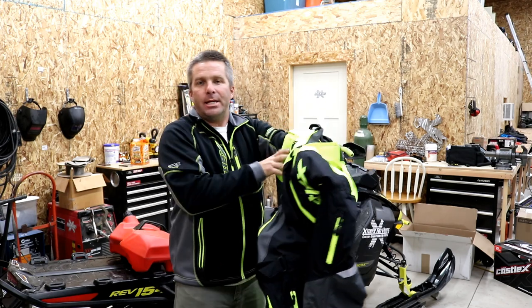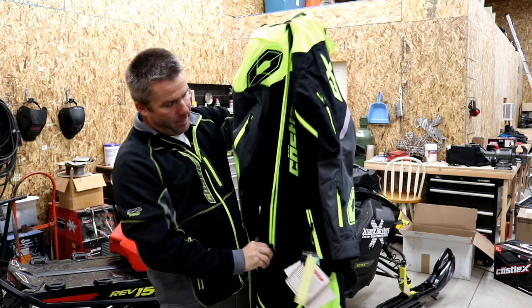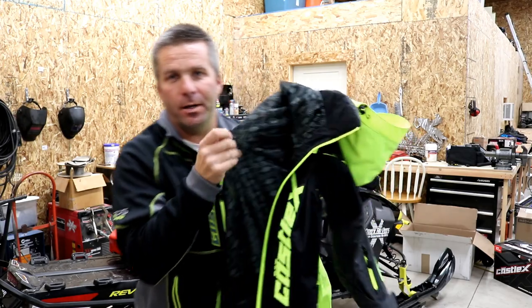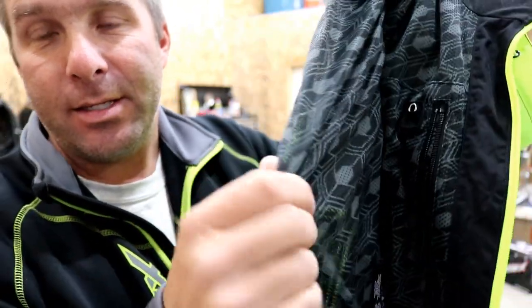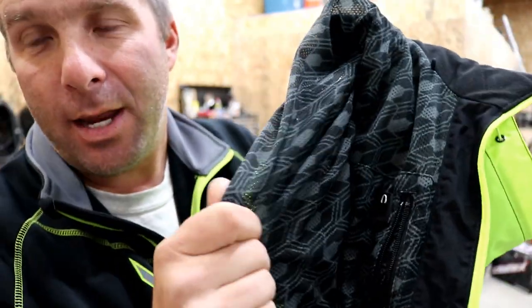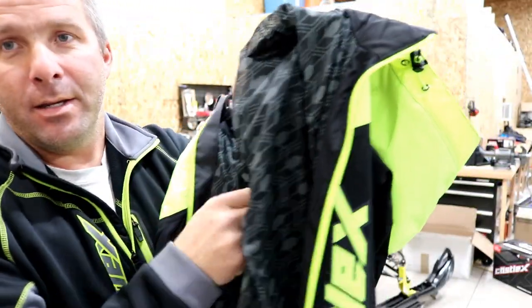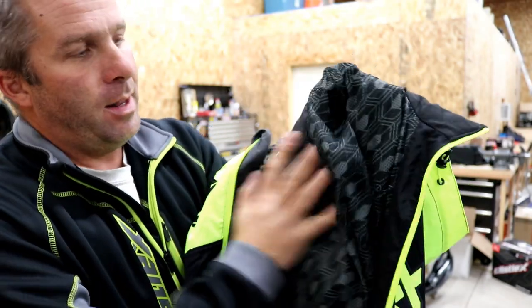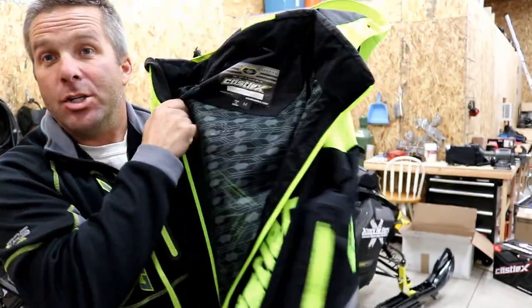Let's get into some of the details and features of this thing. This is a shell only — they have a mesh lining, and that's it, no insulation. They do have an insulated monosuit, but this is a shell only. You've got the mesh just to keep your clothing away from the backer, and then it's just the shell.